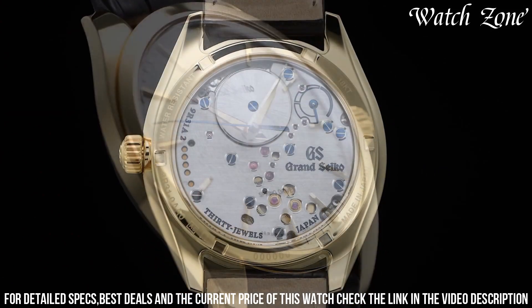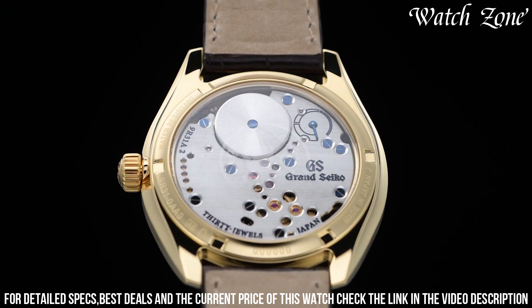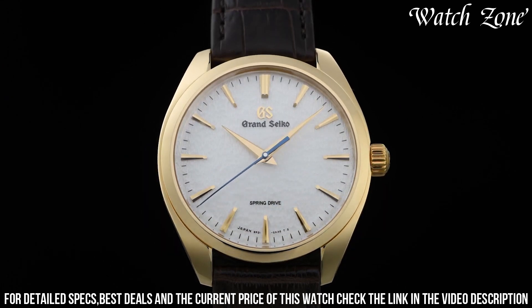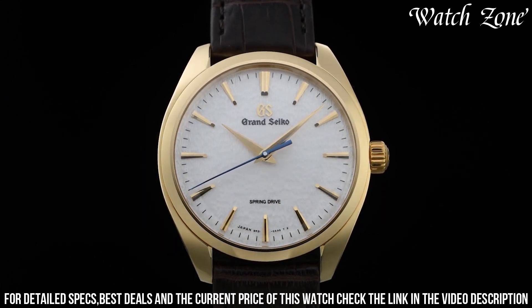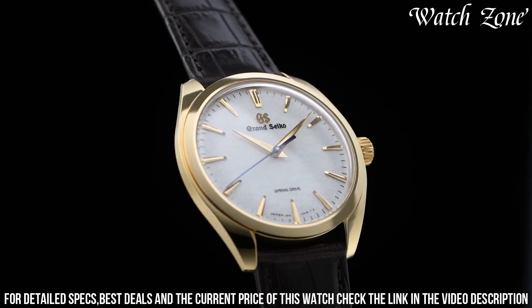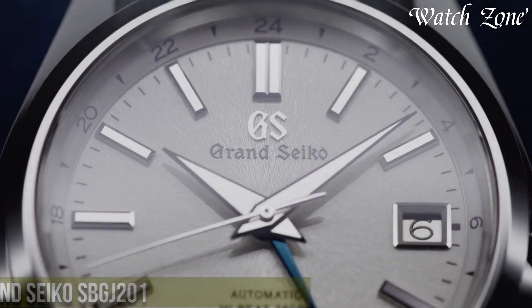The black alligator leather strap adds a touch of luxury and ensures a comfortable fit on the wrist. With its exceptional craftsmanship and attention to detail, the Grand Seiko Elegance Collection SBGY002 is a true testament to the brand's commitment to excellence. Elevate your wrist with this remarkable timepiece that exudes timeless elegance.